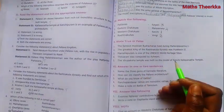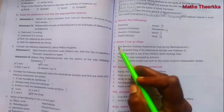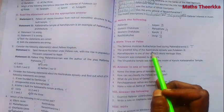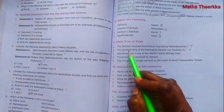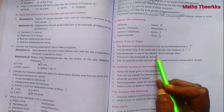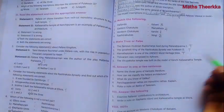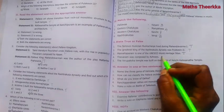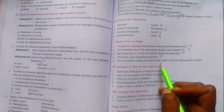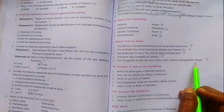Section V: State True or False. Question 1: The famous musician Rudra Chariya lived during Mahendra Varma 1 - True. Question 2: The greatest king of the Rashtrakuta dynasty was Pulakeshin 2 - True. Question 3: Mamallapuram is one of the UNESCO World Heritage Sites - True. Question 5: The Virupaksha Temple was built on the model of Kanchi Kailasanatha Temple - True.